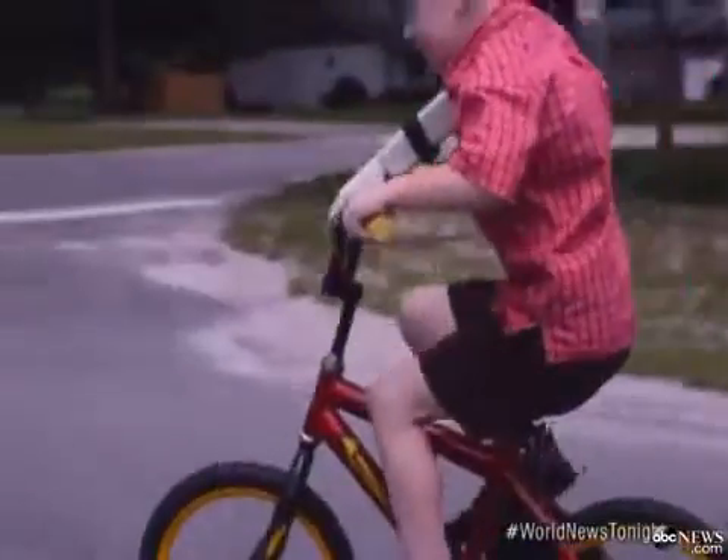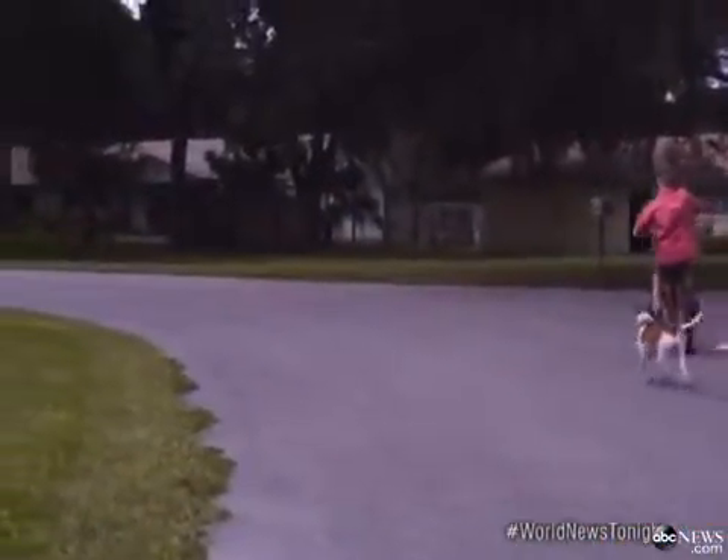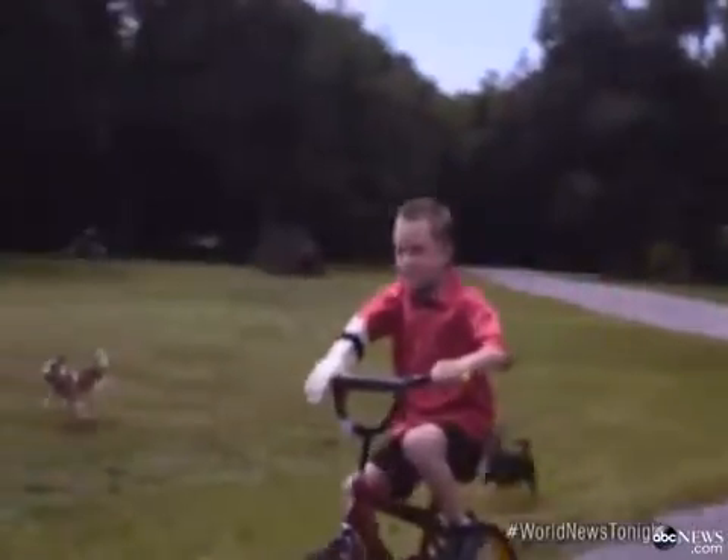And tonight, little Alex sending us this new video — riding his bike. And who's just as excited? The family dogs, Beans and Burrito, just trying to keep up with him tonight.